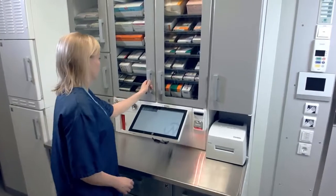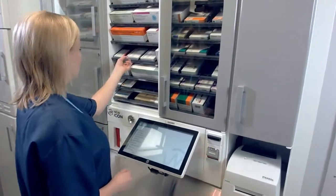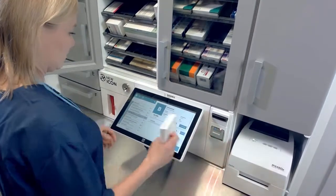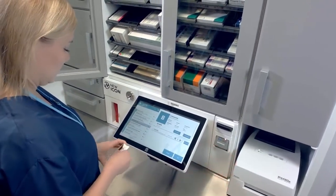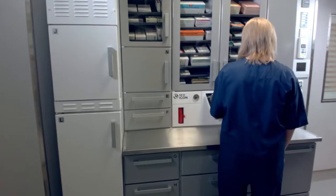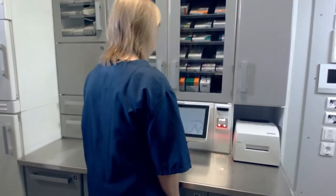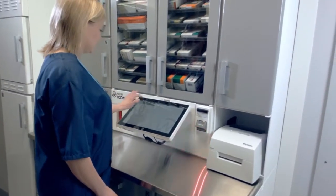As the provision of medicinal products and working methods become more efficient, this investment brings savings in several stages, while at the same time providing a clear operating environment for the nursing staff. E-Med Icon is opening the doors to the safe, efficient, and functional provision of medicinal products.